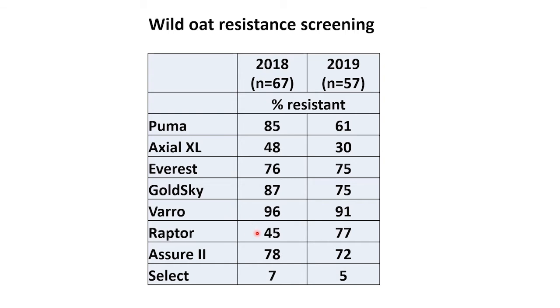96 percent were resistant to Varro. About half, or 45 percent, were resistant to Raptor or Beyond. Unfortunately, 78 percent were resistant to Assure 2, but only 7 percent were resistant to Select.